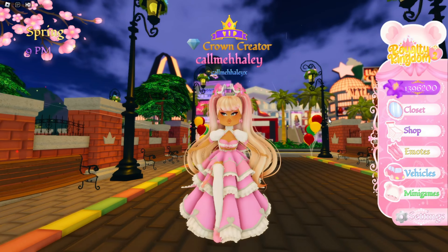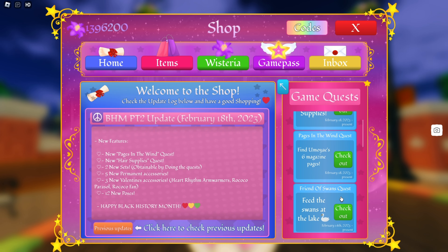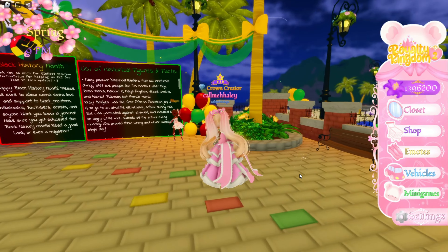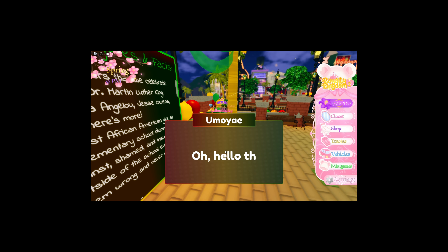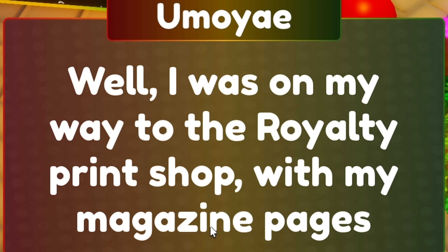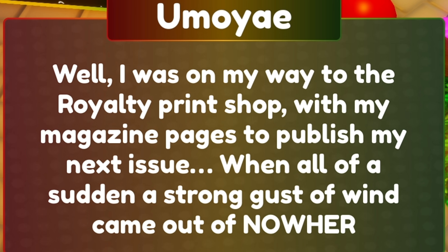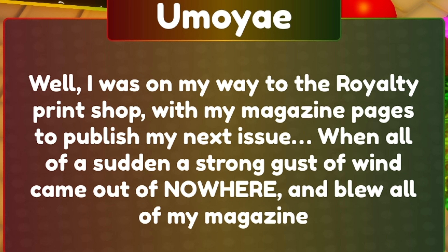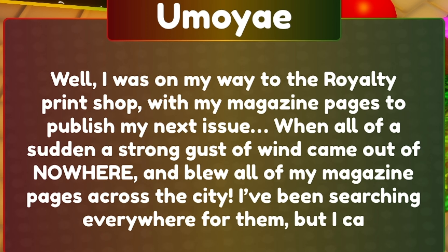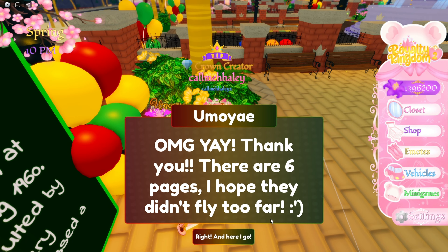Now we need to go ahead and start the quests. I'm gonna go home and start the Pages in the Wind Quest — I heard this one is super hard, hopefully it's not because I don't like hard quests. The quest intro says: I was on my way to the royalty print shop with my magazine pages when a strong gust of wind blew all my pages across the city. I've been searching everywhere but I can't find any. Let's go find these six pages.